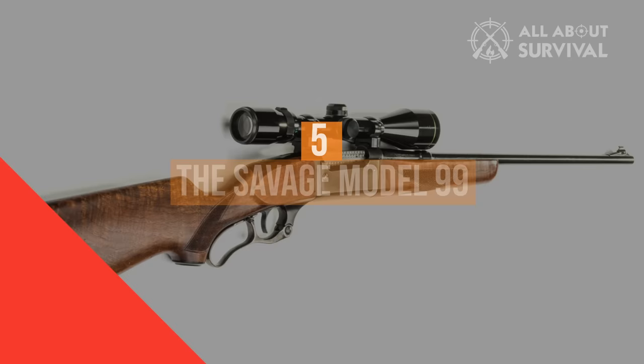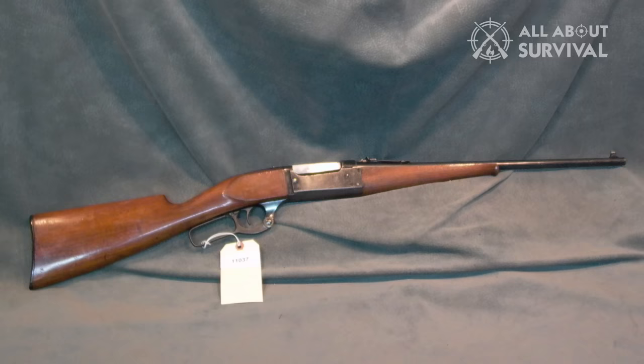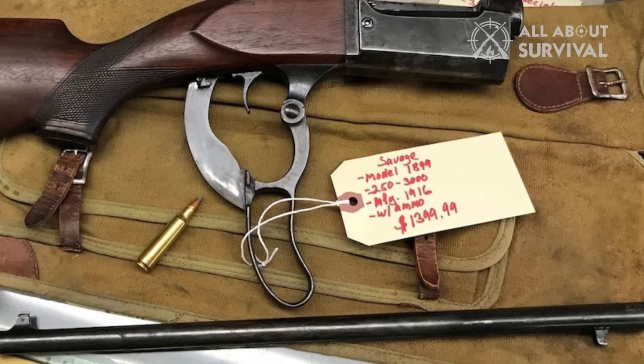Number five: the Savage Model 99. If ever there was a rifle that was ahead of its time, it's Arthur Savage's hammerless masterpiece. Because of its rotating spool magazine — later changed to a detachable box — this lever gun could use spitzer bullets rather than flat points, greatly extending its range. It had enough strength to handle modern, high-intensity cartridges.